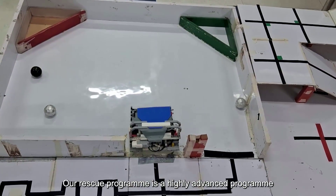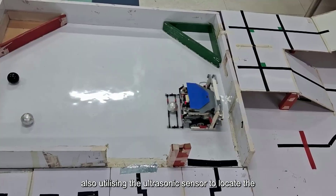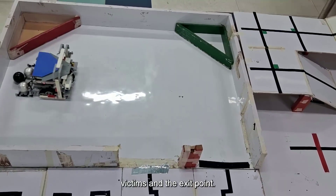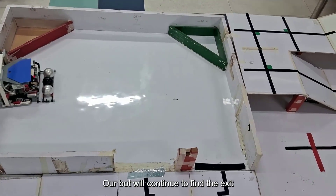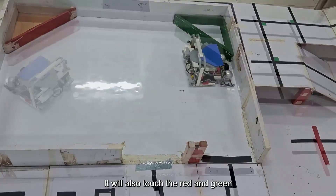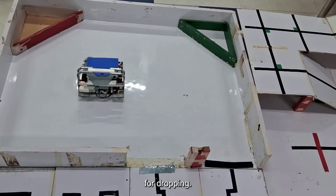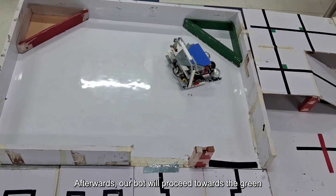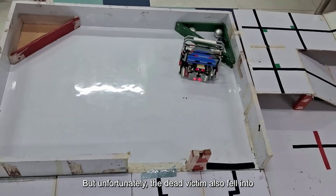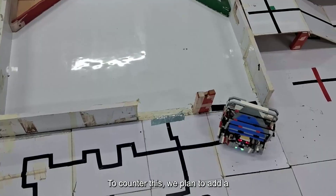Our rescue program is a highly advanced program that hits the wall to detect exits while also utilizing the ultrasonic sensor to locate the victims and the exit point. Our bot will continue to find the exit while picking up the victims in its path. It will also touch the red and green evacuation points and discern and align to prepare for dropping. Afterwards, our bot will proceed towards the green evacuation point to drop off the surviving victims. But unfortunately, the dead victim also fell into the green evacuation point.